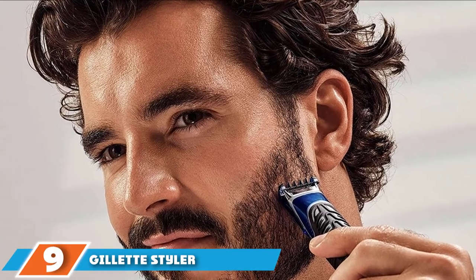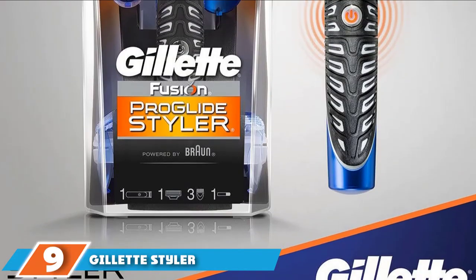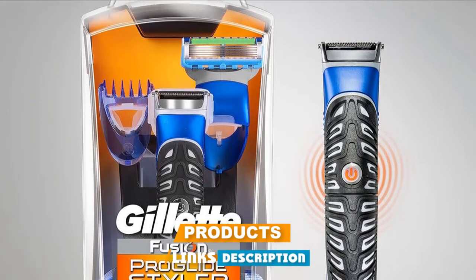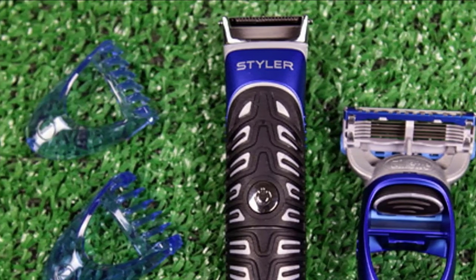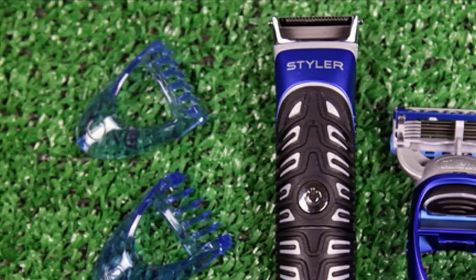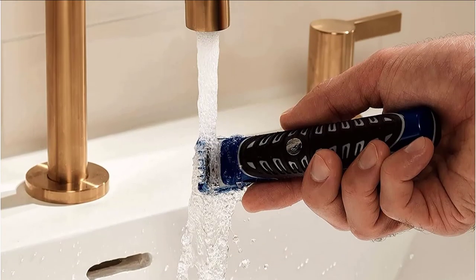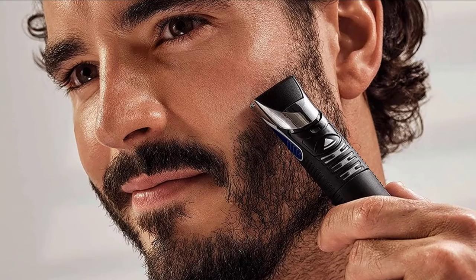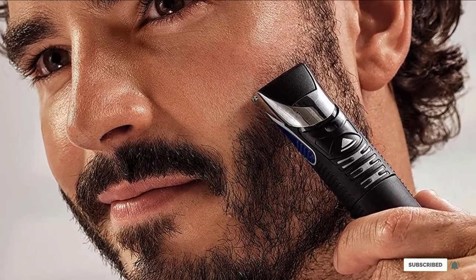Next at number nine, we have the Gillette Styler — another simple electric razor great for getting those clean lines sorted out. With its beard trimmer functionality, you can also use the Gillette Styler to shave with its Gillette ProGlide attachment, which offers the smoothest and closest shave of any of their competition. There are many similarities between this one and the Philips One Blade, so it comes down to preference when picking your favorite detail trimmer.